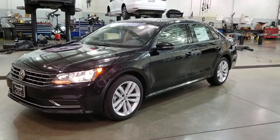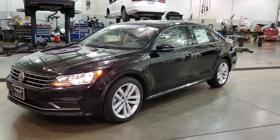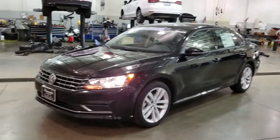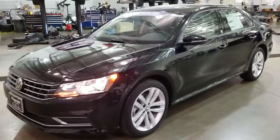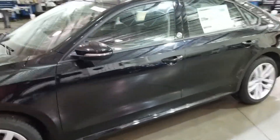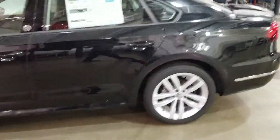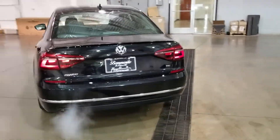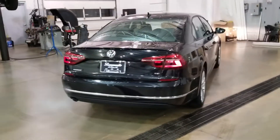This particular one has the sunroof and wheels package, which upgrades the wheel to a 17-inch wheel with a sunroof, and it also has a spoiler on the back. This is deep black metallic, and the spoiler will be black in color regardless of what color the car is.